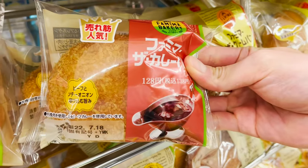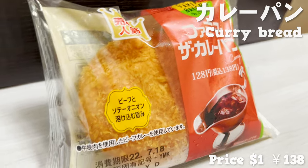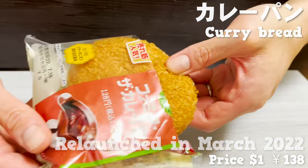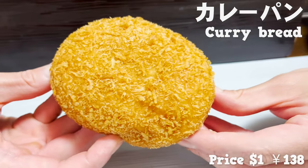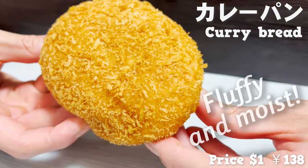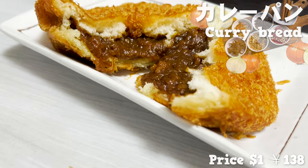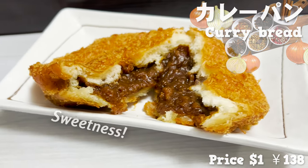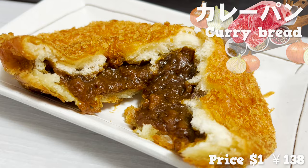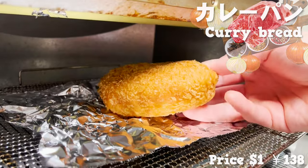Next up is curry bread. It's a hot-topic product that was renewed in March 2022 and became even tastier. It's crispy because it's fried with butter. The dough is fluffy and moist. The spicy curry has a lot of onions inside, which gives it a sweetness, and the beef has a great flavor too. It's delicious as is, but I recommend baking it in the oven.